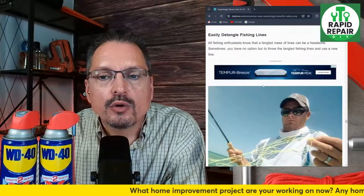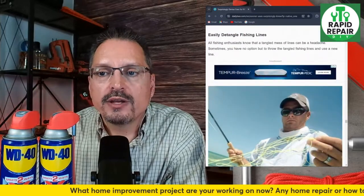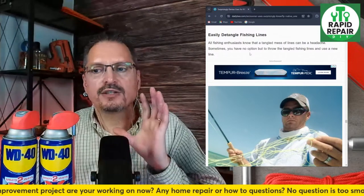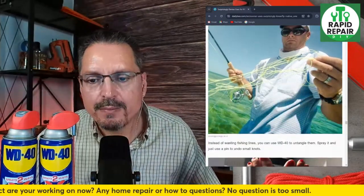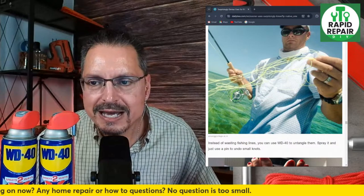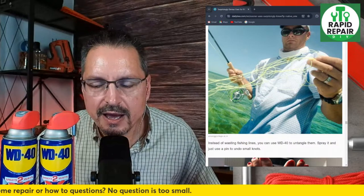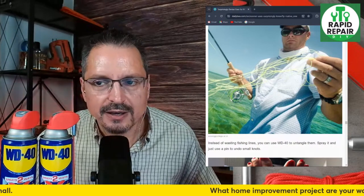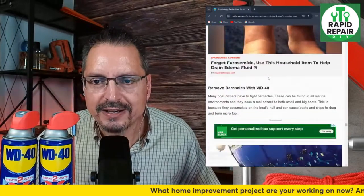Easily detangle fishing lines — all fishing enthusiasts know that a tangled mess of lines can be a headache. Sometimes you have no option but to throw out the tangled fishing lines and use a new one, but they're claiming WD-40 will untangle the lines and help you out. I have no idea if that one works.